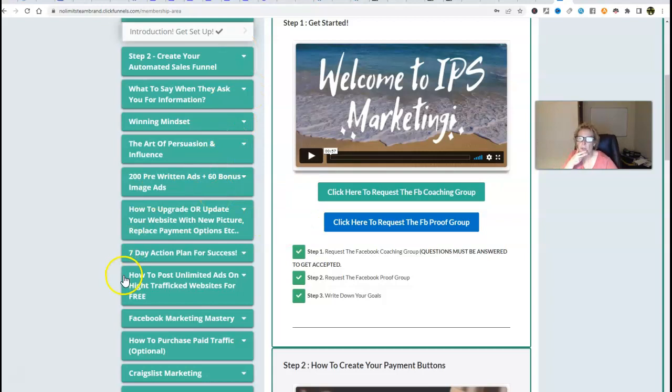The ad copy is written for you. The seven-day action plan means that when you wake up in the morning and turn on your computer — whether you're operating from your smartphone, laptop, desktop, or tablet (you do need internet access) — you just plug in and follow this. It's going to take you step-by-step and show you what to do every single day for a full seven days. That's huge. And then how to post unlimited ads on high-trafficked websites for free.